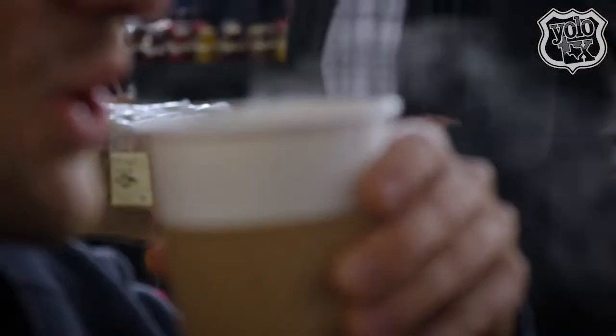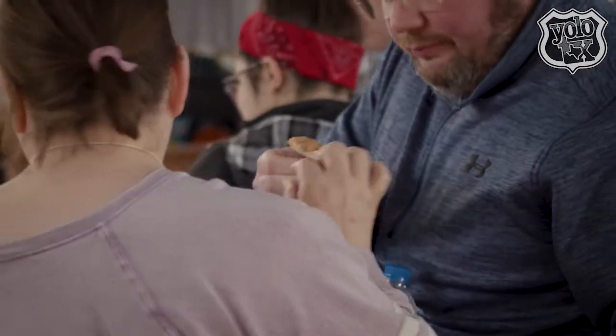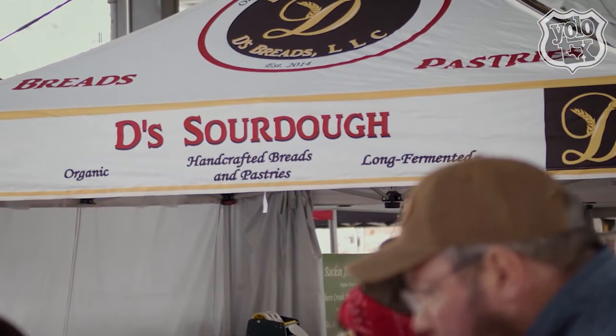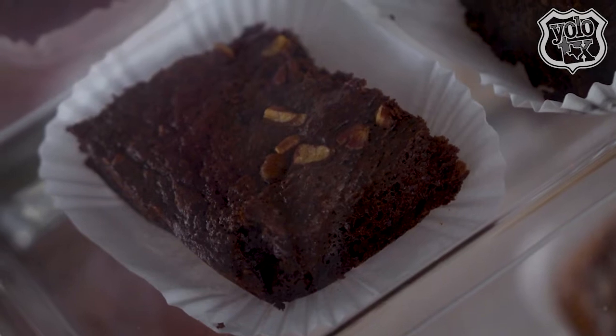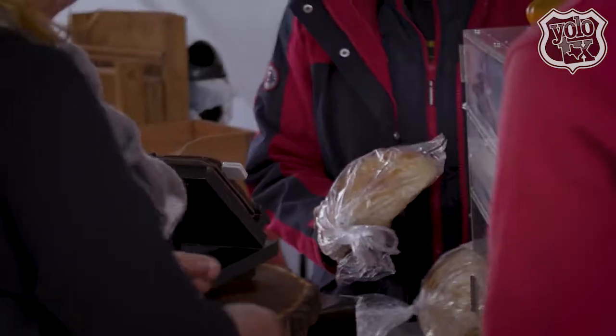We decided to take Savannah up on her recommendation and headed over to de-sourdough. They sell sourdough-based breads and pastries. Today is pecan day, so they have pecan brownies, pecan sticky buns, and cranberry pecan sourdough.